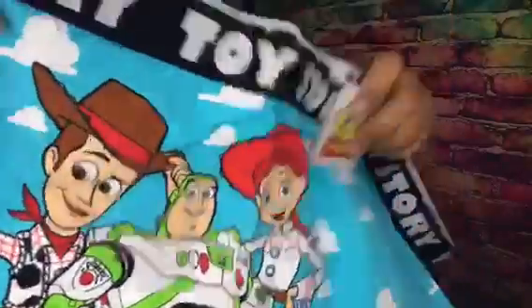I got Toy Story underwear! Look at that — with the clouds on the butt. I mean, they're also in the front, and it says Toy Story. They're boy shorts.